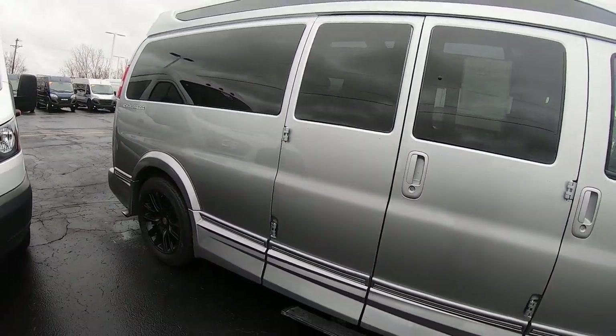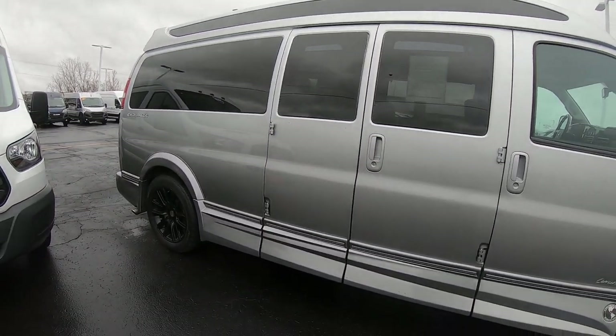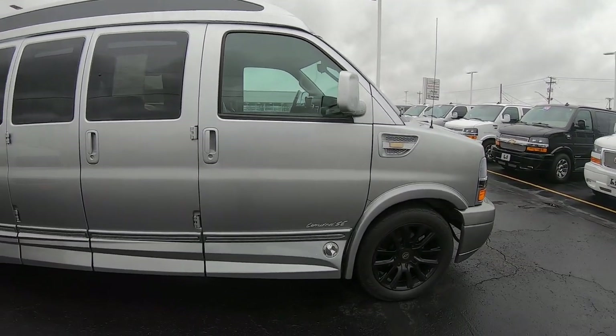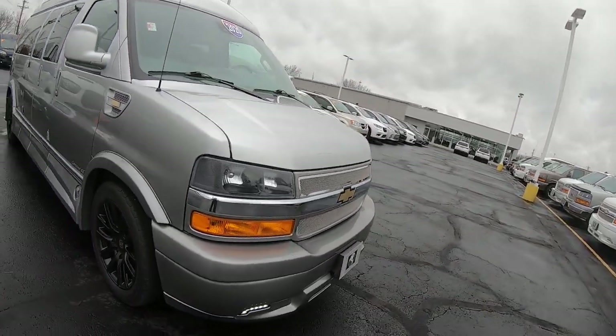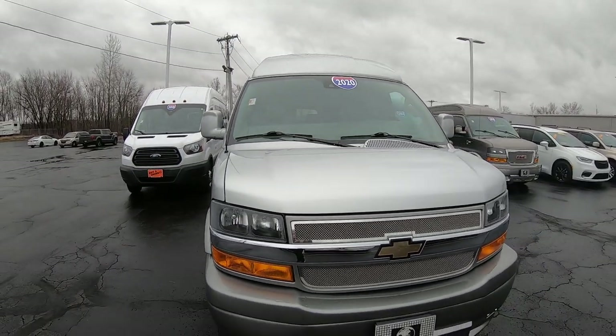Again, a 2020 Chevy Express 2500, 155-inch wheelbase, Explorer Limited SE package, 29,000 miles, 6-liter V8 — here at Sherry Conversion Vans. Come see me, Nick Ruiz.